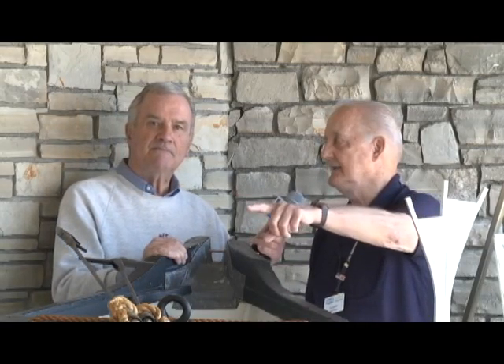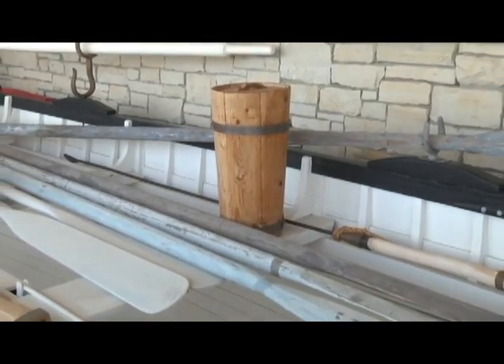This is 28 feet long, 6 and a half feet wide. There are five sailors and one captain.